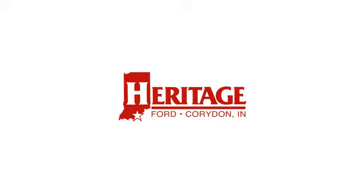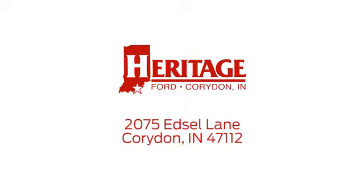Heritage Ford is proud to be an automotive leader in our community. We're located at 2075 Edsel Lane Northwest in Corridan, Indiana. Heritage Ford.